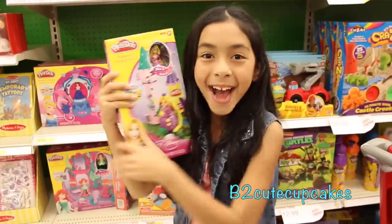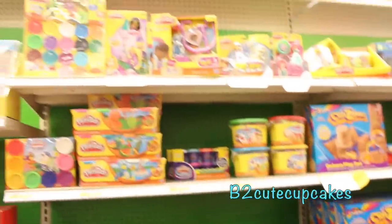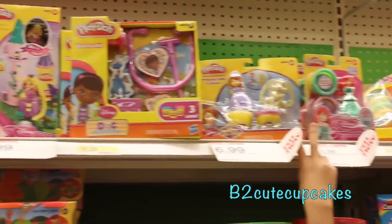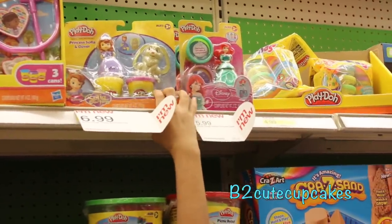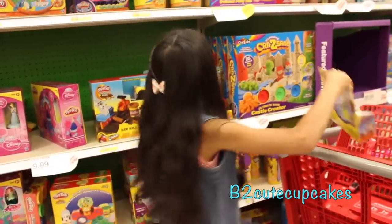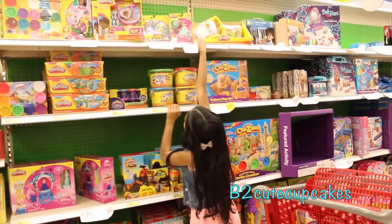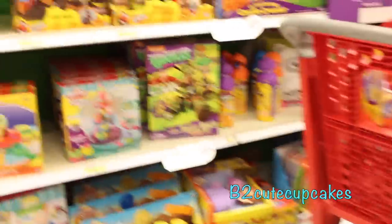Look at these tangles, let's get it down. Let's take it. So they have these two of Sophia and Ariel. Let's take it too. Let's get this Ariel. Let's take it. Lots of new Play-Doh here.